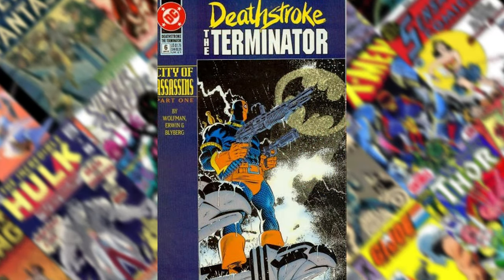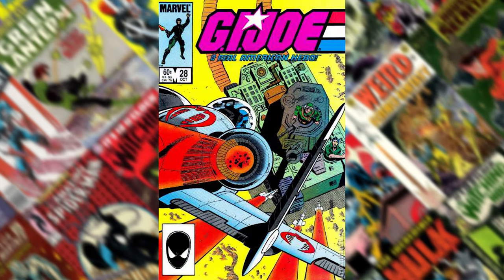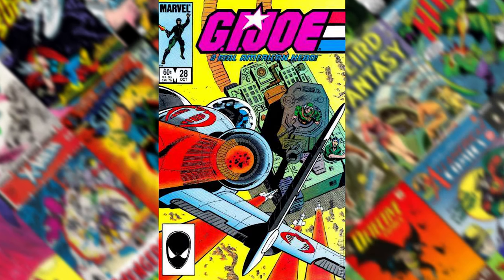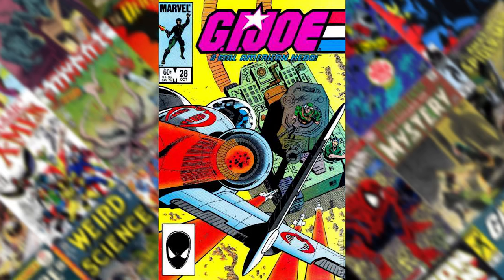It's just got an iconic image of Deathstroke on the cover. G.I. Joe: A Real American Hero, number 28. I just love the image — it's got that perspective from almost exactly directly above coming in.